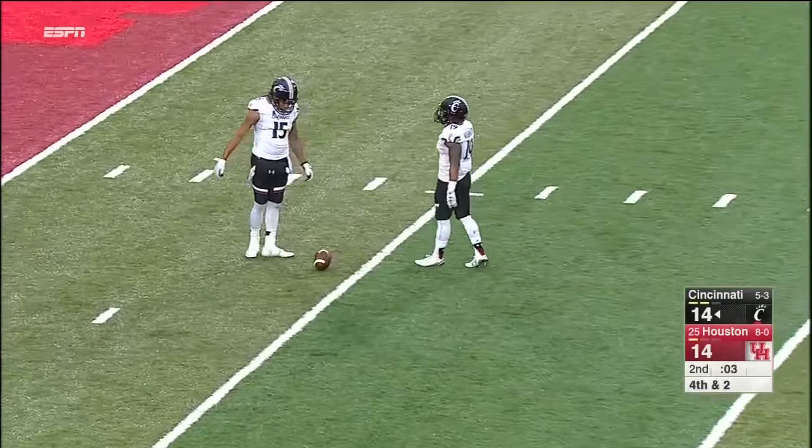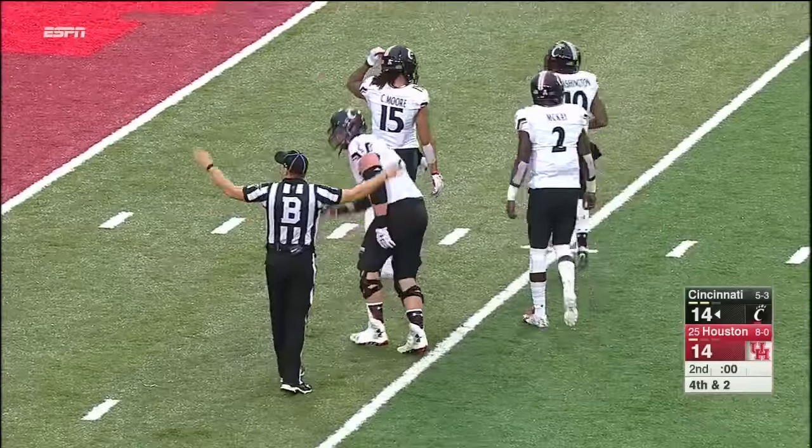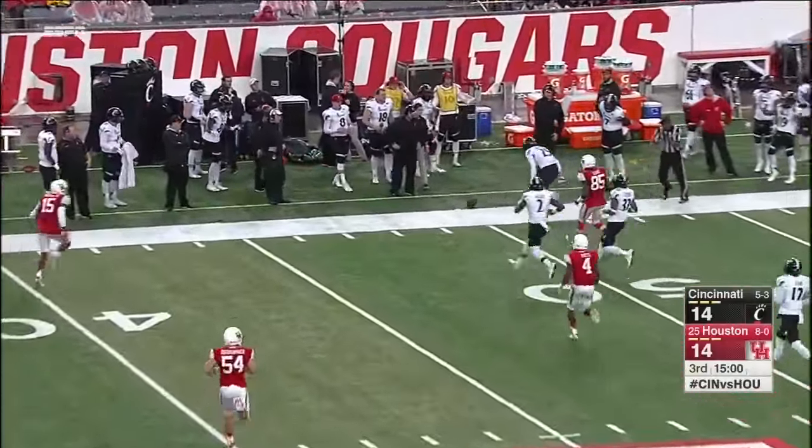That will just about take us to halftime. The officials are going to let it go to halftime after it was caught. Great quarterback play — completely different styles. A pooch kick, a little bit of an outside and it goes out of bounds.